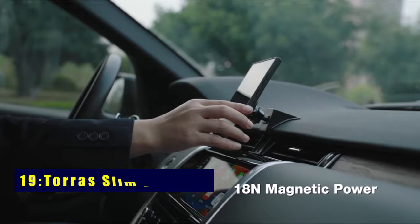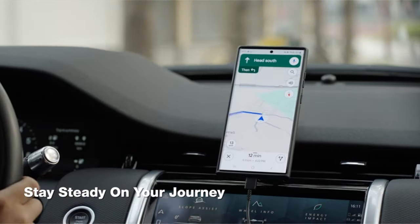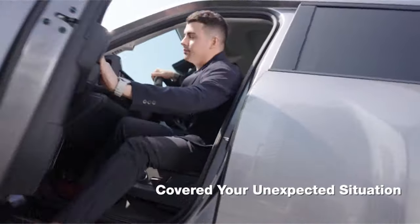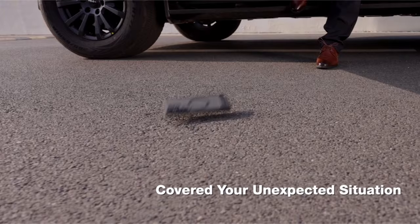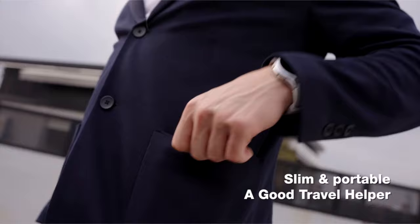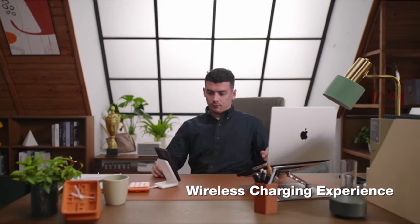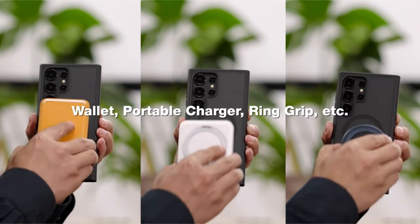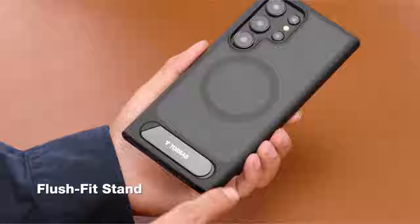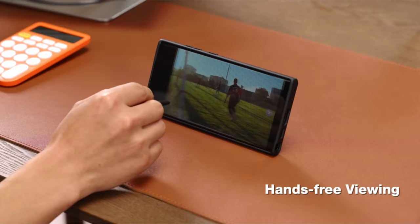On number 19 is Taurus Slim Frosted. Experience 60% stronger magnetic attraction with Taurus Slim Frosted, ensuring a secure hold and efficient wireless charging. Mil-grade certified protection shields your phone from shocks and drops, thanks to Taurus X-Shock air cushioning and resilient TPU material. The built-in adjustable stand, with over 30,000 fold tests, offers multi-angle convenience without adding bulk. Enjoy a seamless slim fit experience with this versatile and protective case.